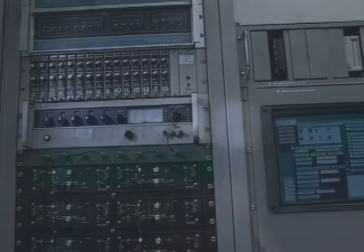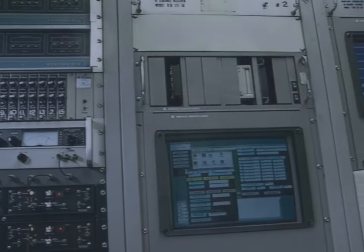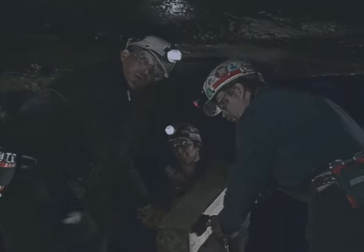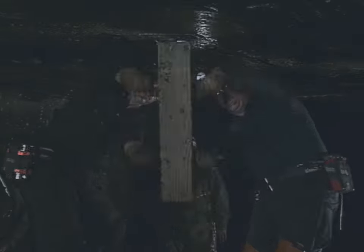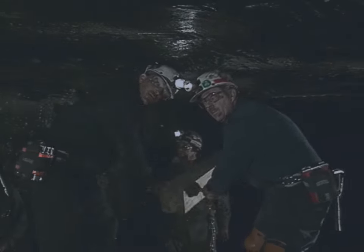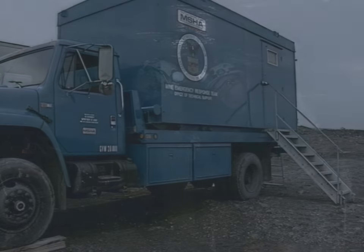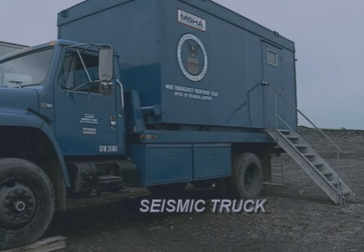The system uses seismic location equipment to detect and locate the source of seismic vibration. This is sounds and vibrations produced by the trapped miner or miners underground as they pound on the roof, the floor, or the rib.